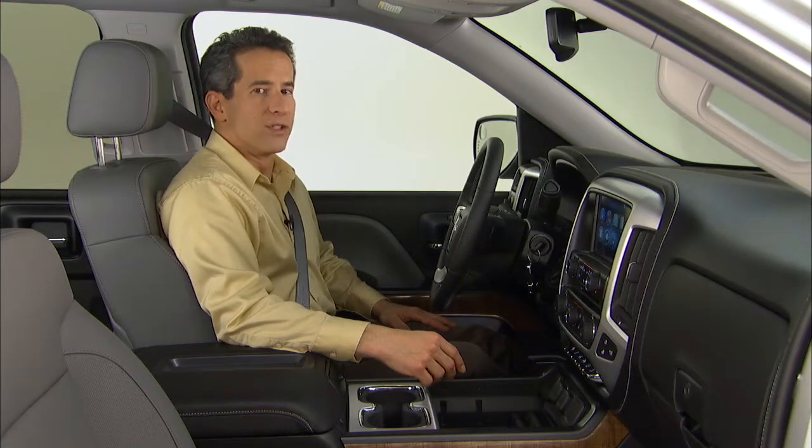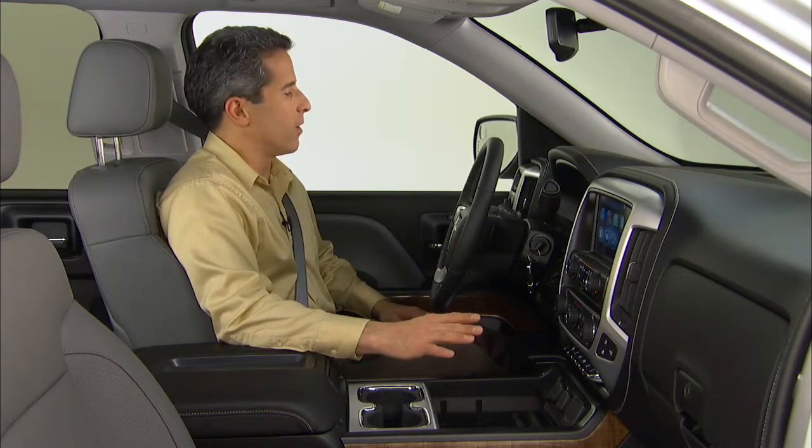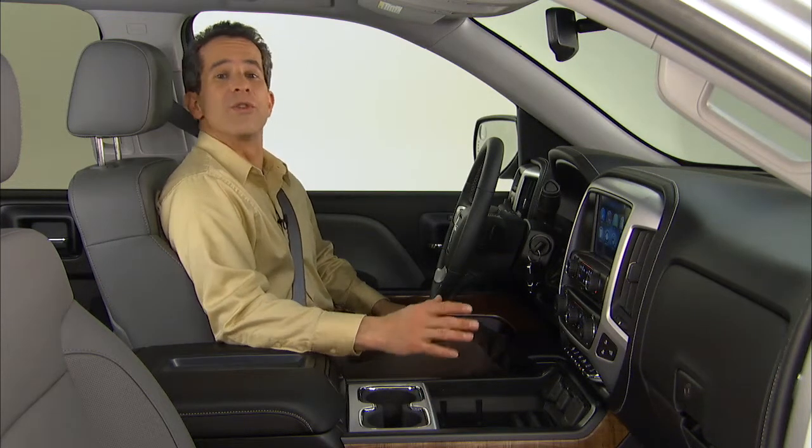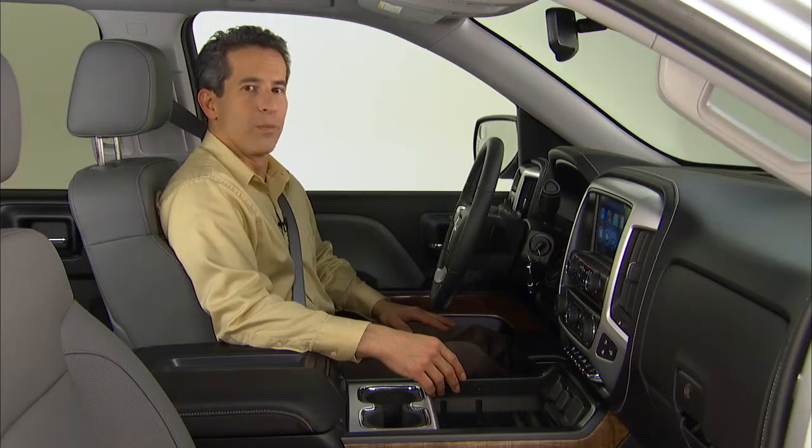We started from the ground up with Sierra's interior design and what we ended up with is totally new and obviously refined. It sets a new standard for the segment and you'll notice that as soon as you open the door.